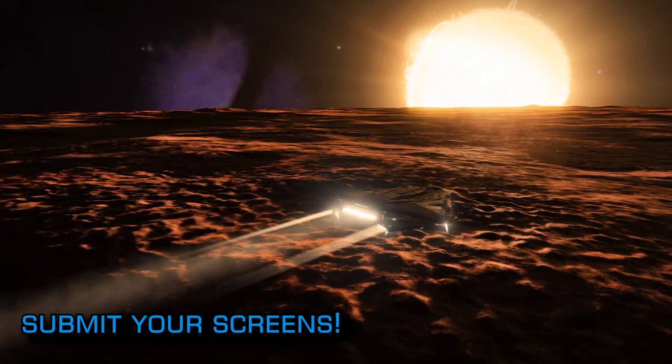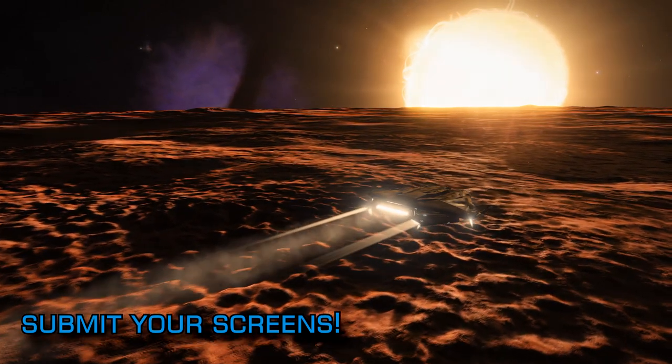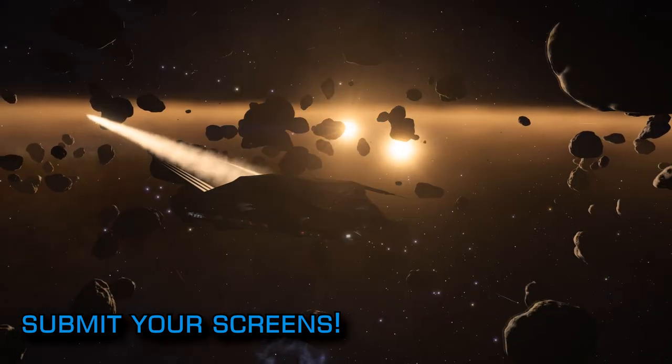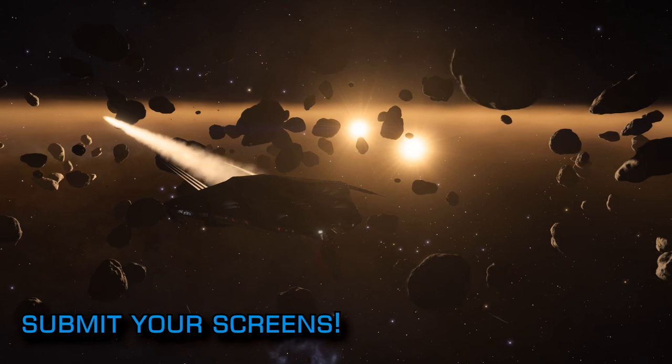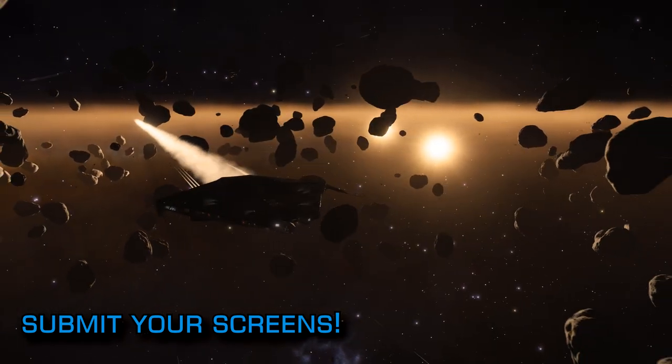If you're looking to make a name for yourself amongst the Photography Elite of... err... Elite, then this could be your chance to get recognised. Submit your screenshot to Frontier on Twitter or Facebook to enter the fray, and you never know — your work could suddenly be seen by a much larger galactic audience.